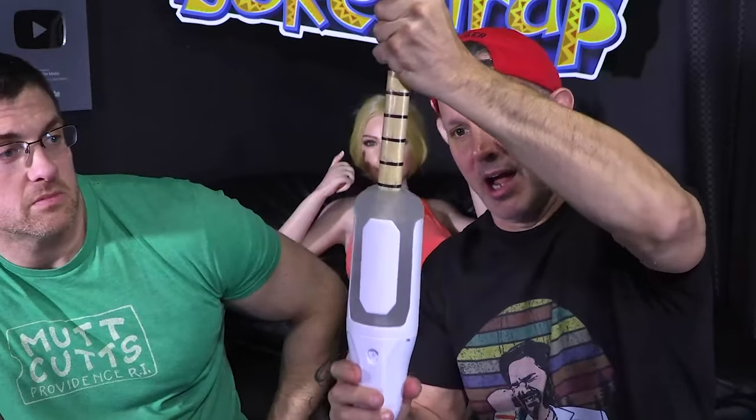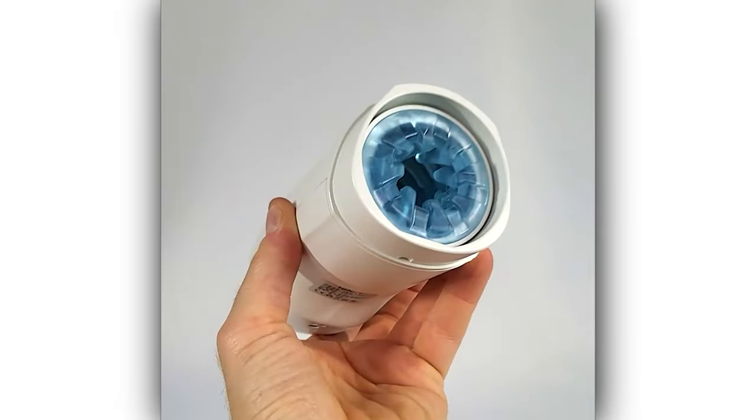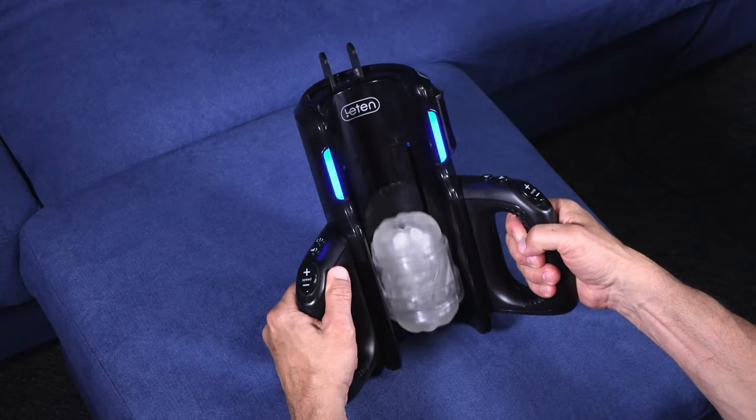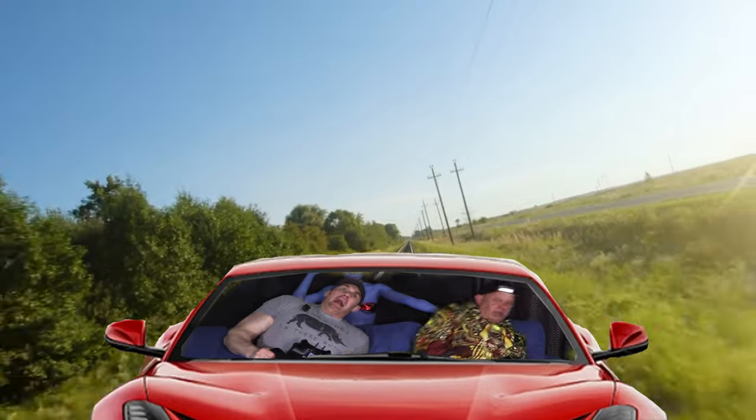These are the top five automatic blowjob machine sex toys for 2023. There's probably even a few you've never seen before. These new automatic strokers will really blow you away! As with all sex toys for penises, fit is super important. We're going to tell you the right size and fit for each of these toys.